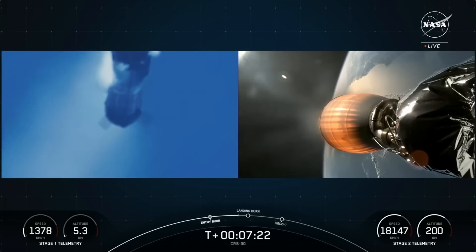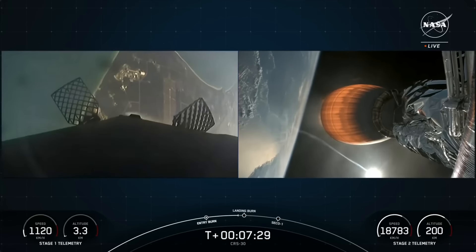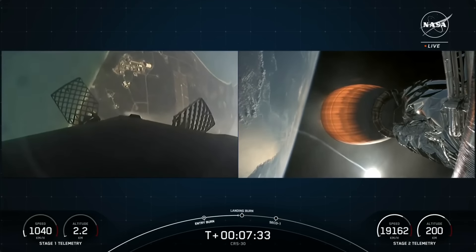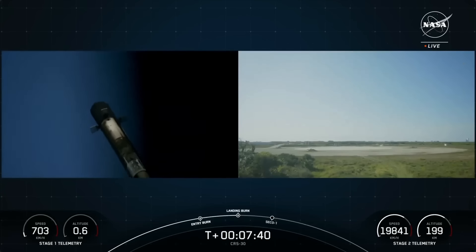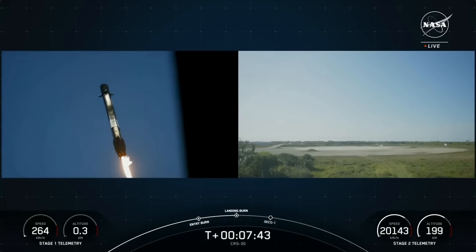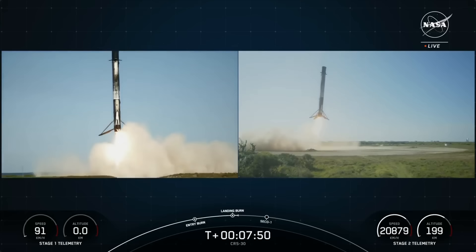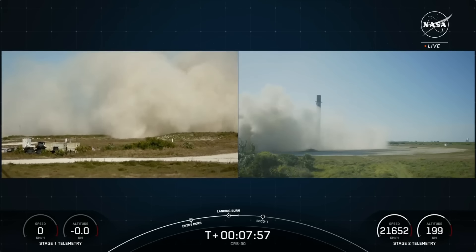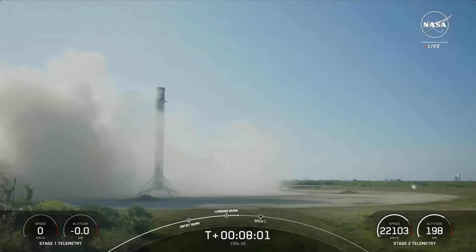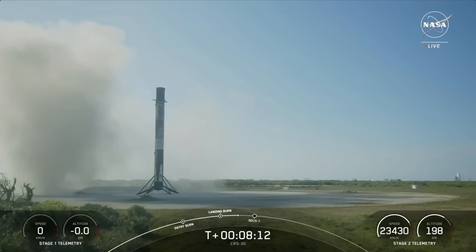This drives down the cost of access to space. Coming up, we have that landing burn starting in just a few moments. Stage one landing burn — there's the start of that landing burn. Really cool view of the Cape Canaveral coast. Stage one landing legs deploy. Wonderful view of that first stage landing back at landing zone one, looking pristine. That landing marks SpaceX's 286th recovery of an orbital-class rocket.